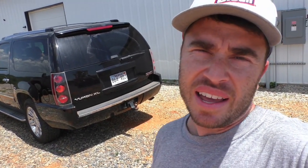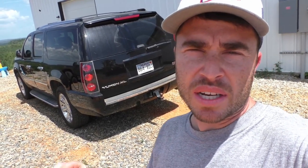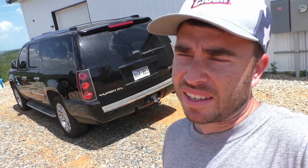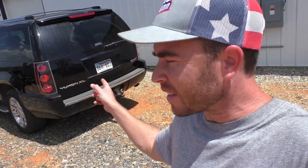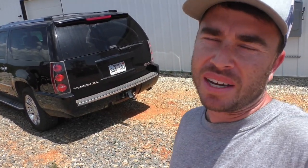I ran this thing for two weeks with garden hose water and it never overheated. So I drained it one more time and filled it up with a 50-50 ratio of antifreeze. It's actually been probably 5,000 or 6,000 miles since then, and I can tell you with 100% certainty that this thing stays cool all the time now — no more overheating issues whatsoever.